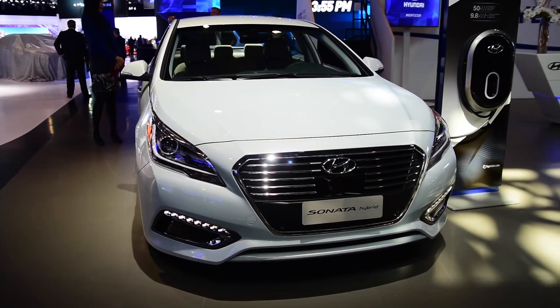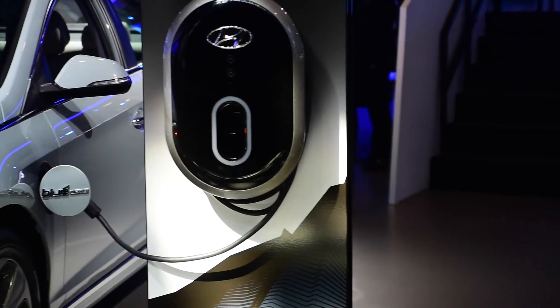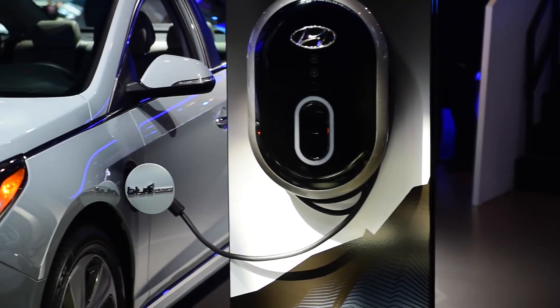Seen behind me here is the all-new Sonata hybrid plug-in, with a non-plug-in option also being available for this vehicle.